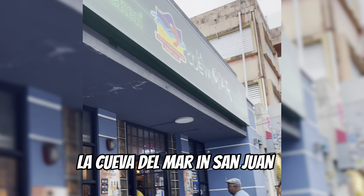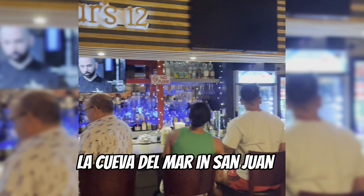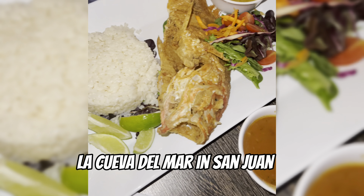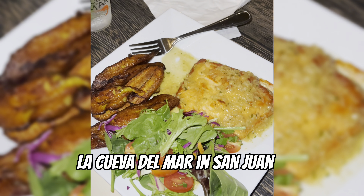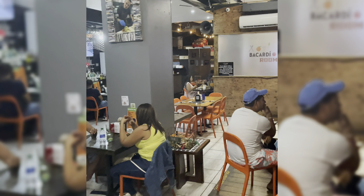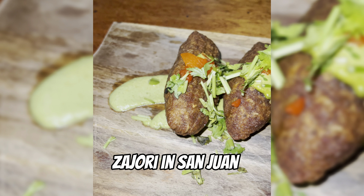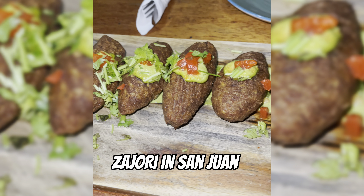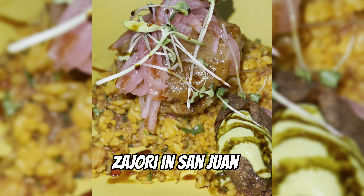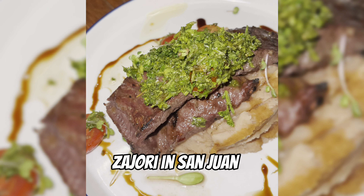Last on our restaurant list we have La Cueva del Mar. It's a chain restaurant, but not your typical chain — their fish is next level. After eating here once, you'll never look at seafood the same way. Their salmon is also really good. As a bonus mention, there's also Zagioli, located in Santurce on Calle Loíza. We love coming here — the alcapurrias are really good and they make this incredible bowl with pasteles, pernil, and alcapurrias. The churrasco is also delicious.